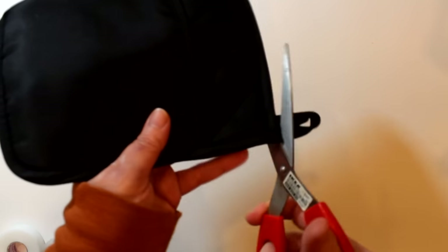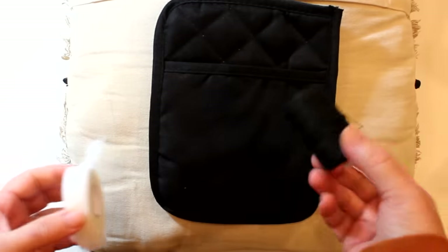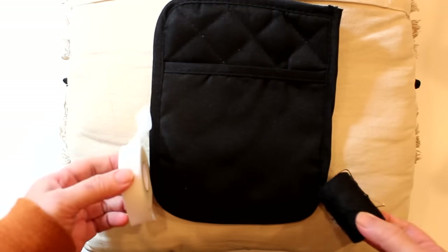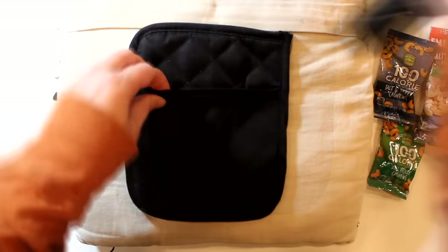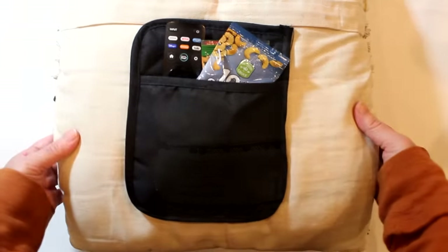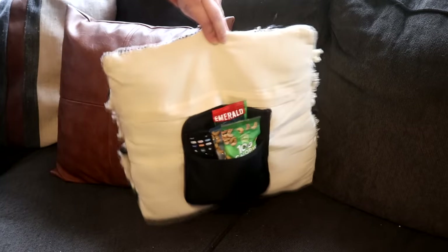If you want a more close-at-hand remote storage option, you can take one of these Dollar Tree pocket pot holders, remove the little hanging loop, and stitch or stitch-witch it to the back of a sofa pillow. Once attached, you can place your remote, a book you're reading, or snacks in the pocket — just remember you put it there the next time you're looking for that remote.